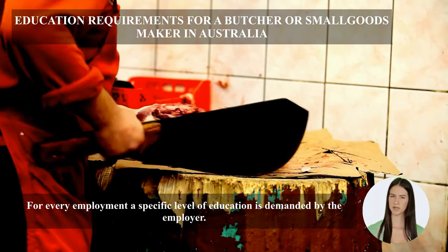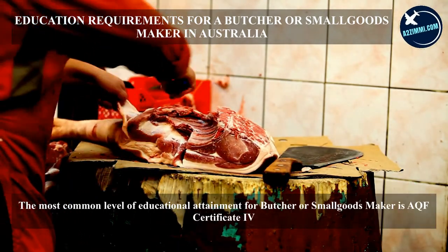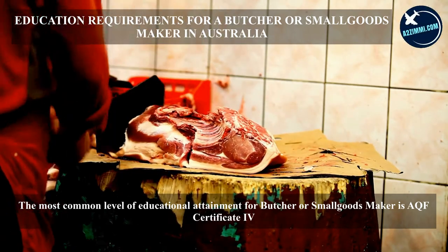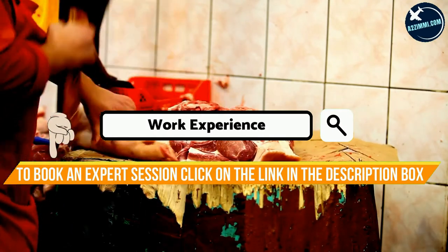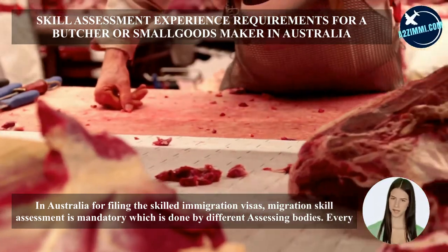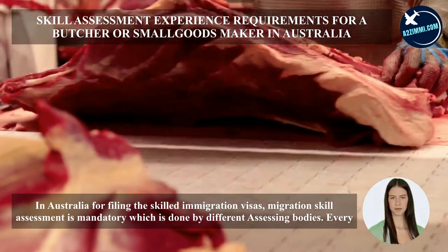For every employment a specific level of education is demanded by the employer. The most common level of educational attainment for a butcher or small goods maker is a AQF Certificate IV. In Australia, for filing skilled immigration visas, a migration skill assessment is mandatory, which is done by different assessing bodies.